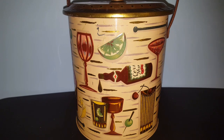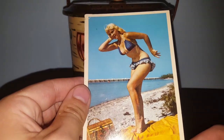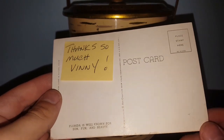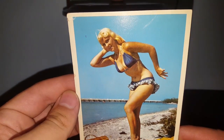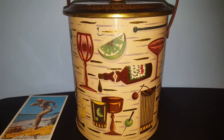So Dee, thank you so much for doing this trade. She also sent me this really awesome pinup girl postcard, probably from the 50s or 60s, and it's even got a little note that says 'Thanks so much, Vinny.' There's no year on it but I definitely think it's 50s or 60s - very cute. Perfect for my bedroom. I hope by the time you're watching this you're enjoying your awesome salt and pepper shaker set.